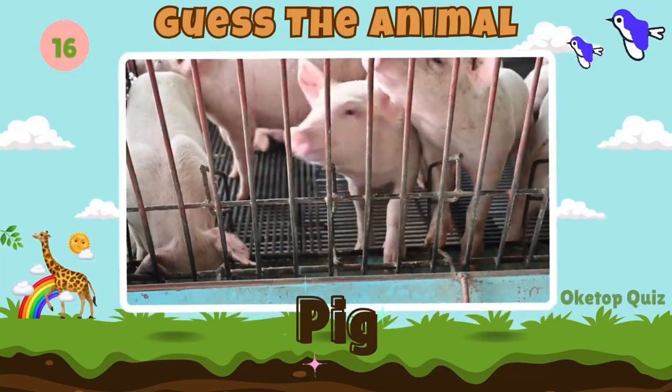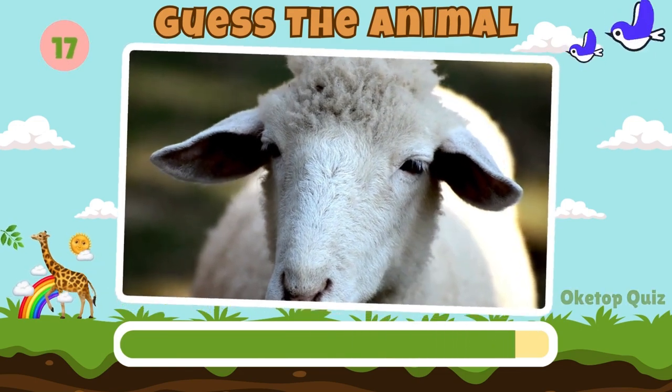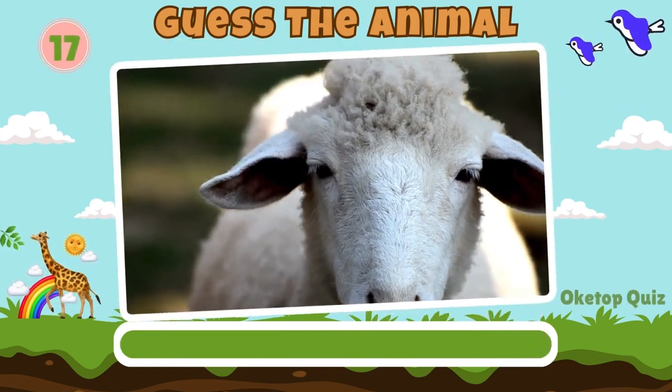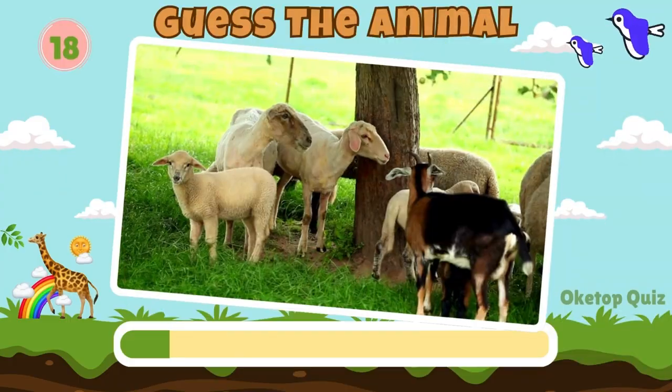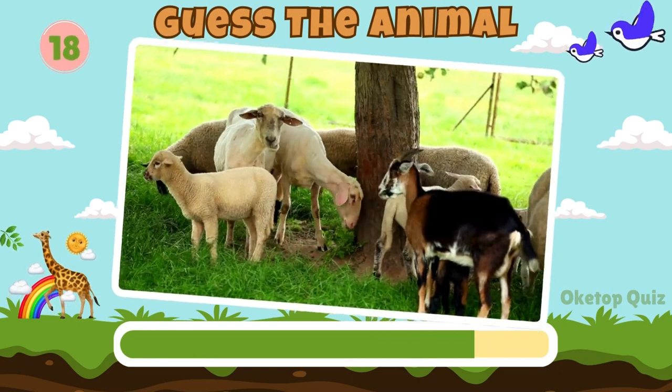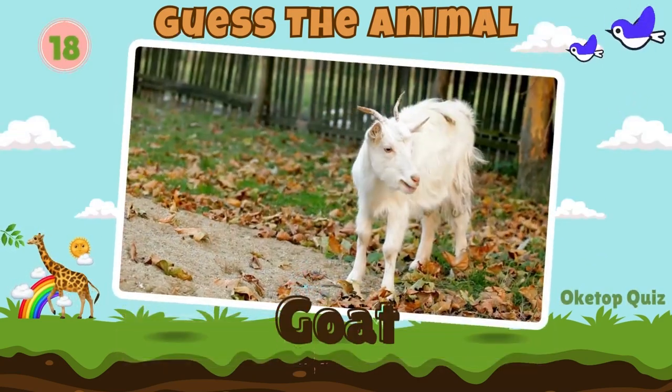Cow. Pig. Keep it up. Here's the next animal. Sheep. Fantastic. Now try to guess this animal. Goat.